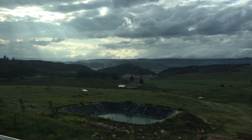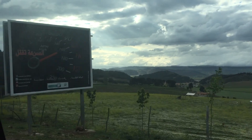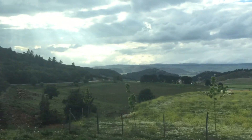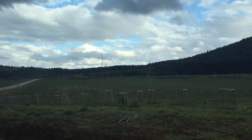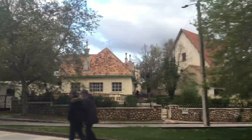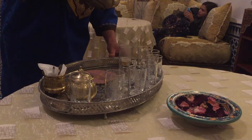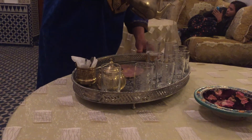Another place we stopped was Ifrane, which is known as Morocco's Little Switzerland. The village, nestled in the Middle Atlas Mountains, is over 1,600 meters above sea level and is home to a ski resort and a more European style of architecture. The area definitely makes you feel like you're not in Morocco anymore. By the time we arrived in Fez it was already dark.